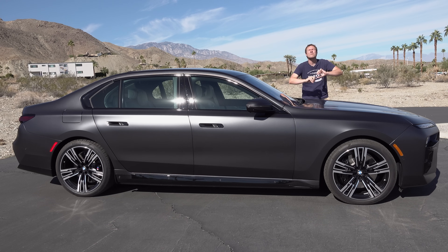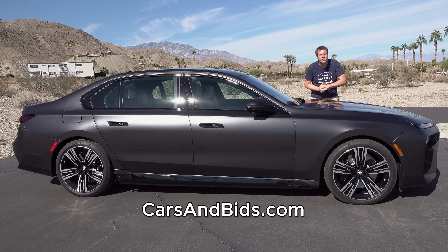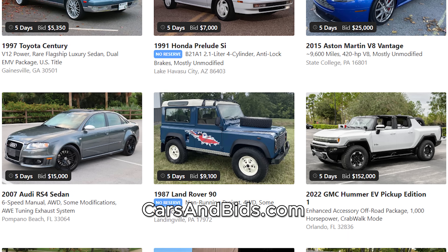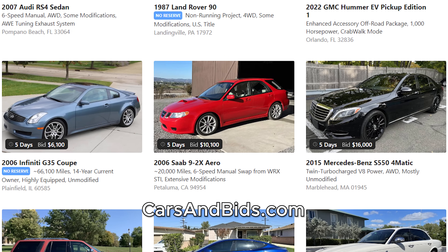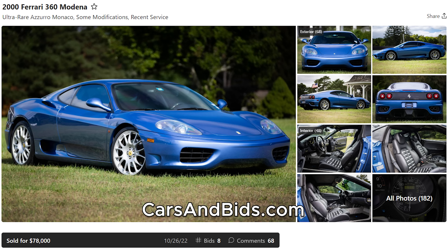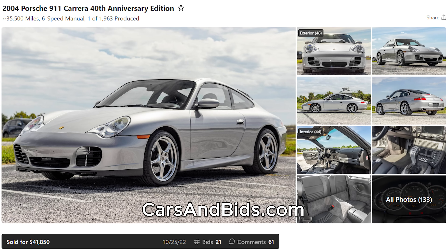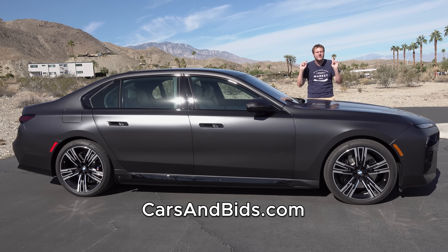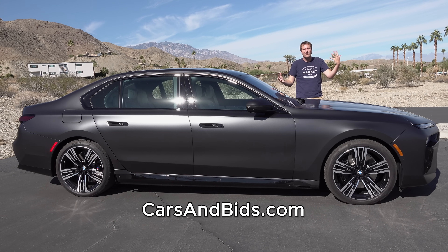Before I get started, be sure to check out Cars and Bids, which is my enthusiast car auction website for cool cars from the modern era with free listings. You can list your cool car for free and auction it on Cars and Bids. We've had some great sales recently, including this Ferrari 360 which sold for $78,000, this Porsche 996 911 which sold for just under $42,000, and this Ford Bronco Raptor which sold for over $107,000. If you're looking to buy or sell a cool enthusiast car, check out Cars and Bids with free listings, daily auctions, and great selection at carsandbids.com.